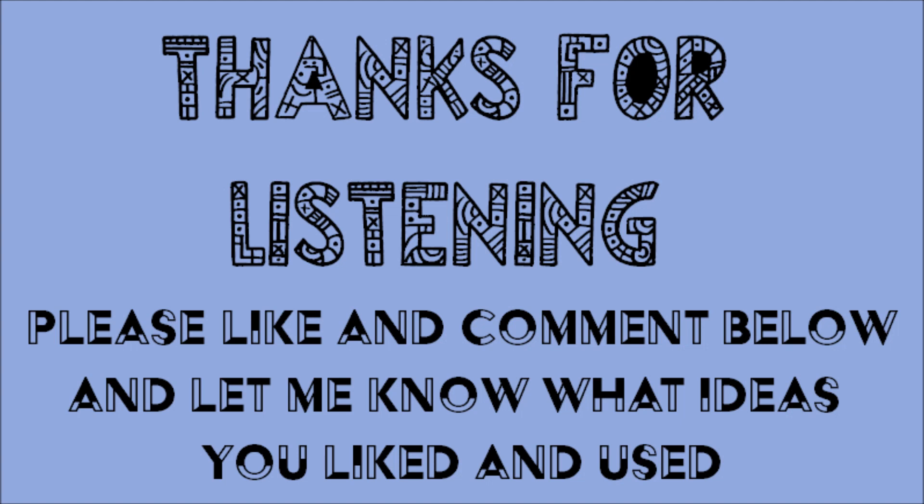Thanks for tuning in. Please like, subscribe, comment, and share. I actually love any feedback. Peace, love, and light, folks.